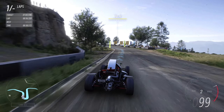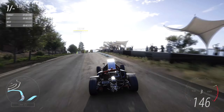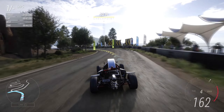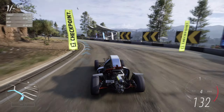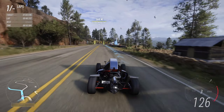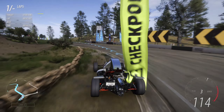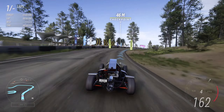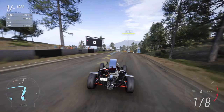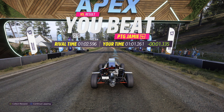I usually include footage of actual racing in the monthly rivals videos, but I thought some of the prep laps wouldn't hurt — especially since they show progression through the leaderboards. There won't be too many of them. This one is coming to a finish; it's still a standing start and we're still outside the one-minute range.